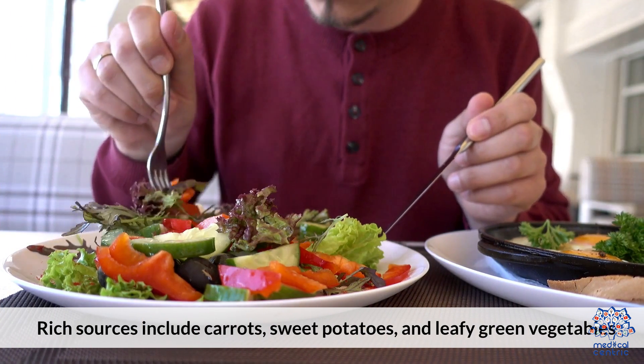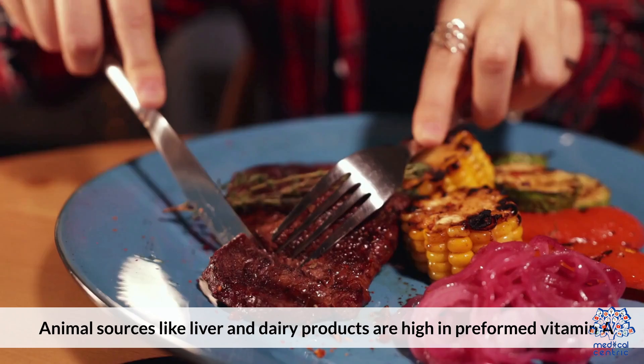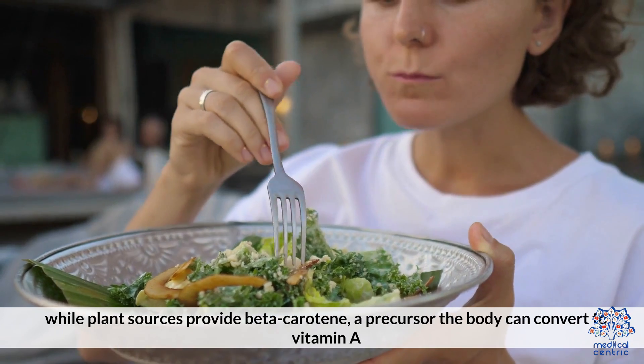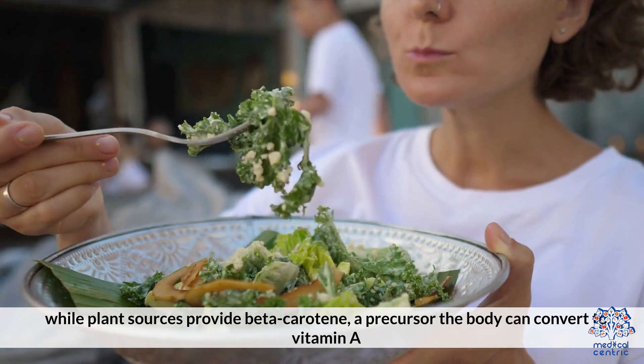Sources: Rich sources include carrots, sweet potatoes, and leafy green vegetables. Animal sources like liver and dairy products are high in preformed vitamin A, while plant sources provide beta-carotene, a precursor the body can convert to vitamin A.